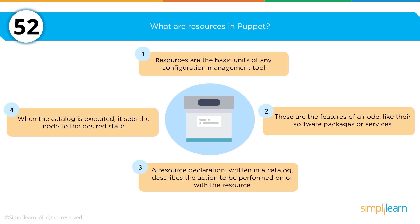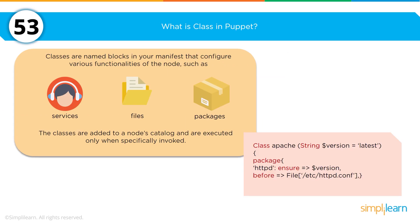What are the resources in Puppet? Fundamentally there are four: resources are a basic unit of any configuration management tool; they are the features of the nodes; they are the written catalog; and the execution of the catalog on a node. What is a class in Puppet? A class is the named blocks in your manifest that contain various configurations, which can include services, files, and packages. You may want to memorize just one class — the person interviewing you is looking for someone with working knowledge, not someone who has memorized complete massive classes. Having one small class to illustrate your experience is extremely valuable, particularly in a technical interview.